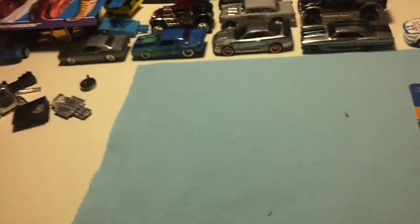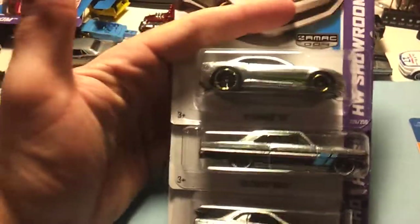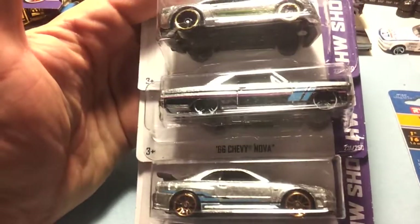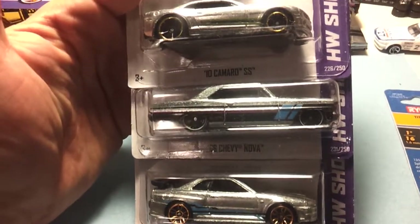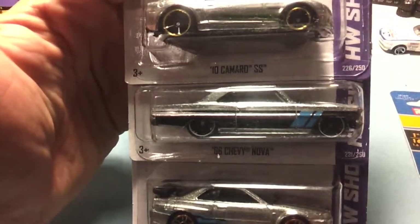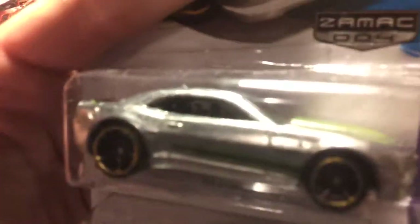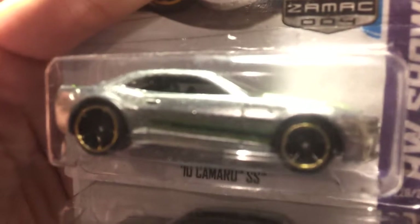So then I'm digging around in the package and they put the Zamax in there — these are the second series of Zamax. Pretty cool. I did pick up a set earlier that I'm gonna probably customize sometime this weekend, but I just love these cars, they're awesome. And it's got the Chevy Camaro — can't go wrong with that.